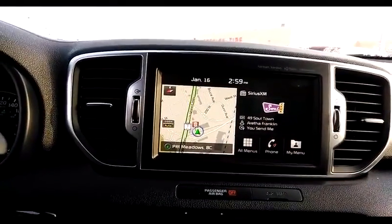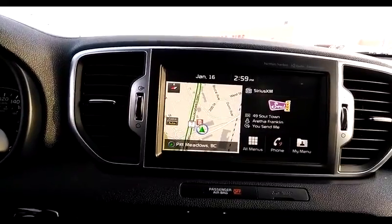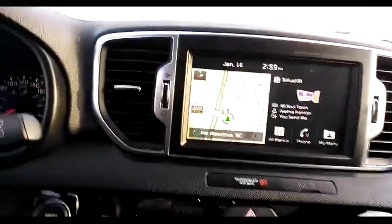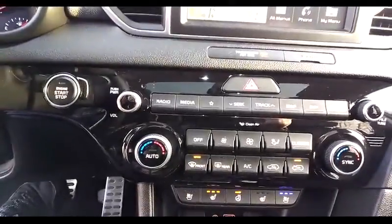We have navigation and Sirius XM radio, with a 3-month trial subscription included with the car. If we shift into reverse, we have a backup camera. We also have push button start.